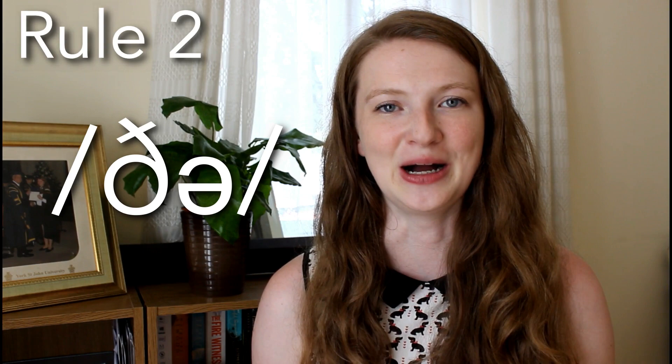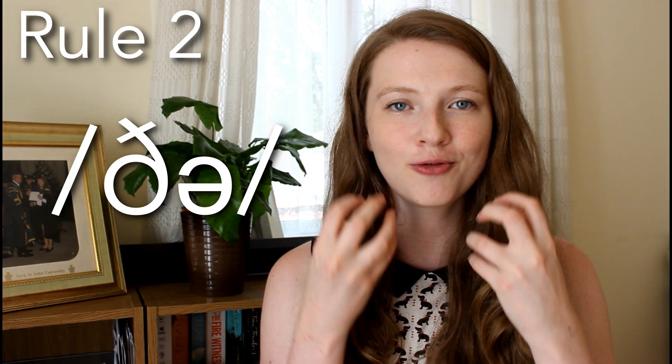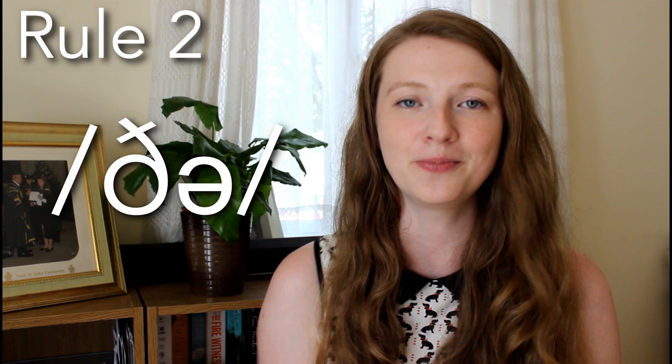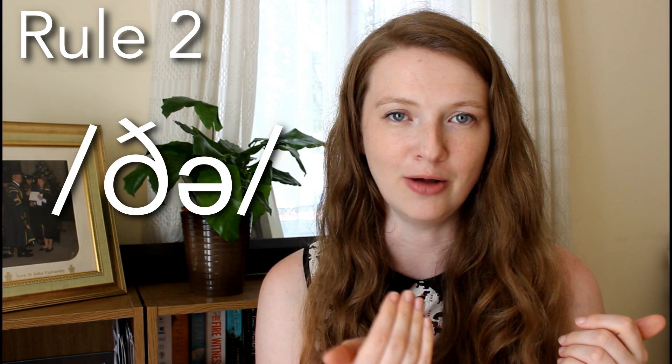The second way that we can pronounce this word is 'the', 'the'. So the TH stays the same, but the vowel changes. This time we don't have the smiley ee — we have a schwa, which is incredibly relaxed. I do have a video about the schwa; if you want to look at that in more detail I'll put a card up here and link it in the description as well. So be careful here — don't stress this: 'the', 'the'. Notice that I'm not really moving my mouth that much with that vowel: 'the', 'the'.